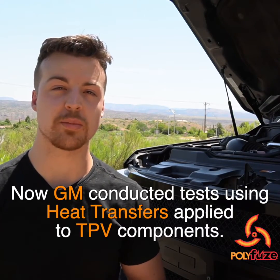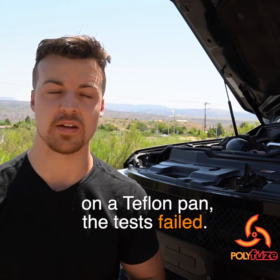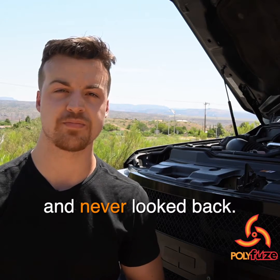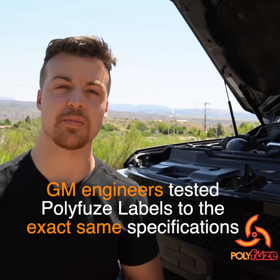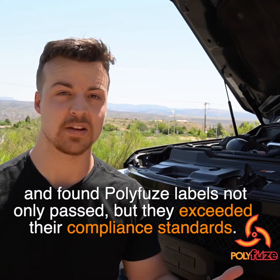GM conducted tests using heat transfers applied to TPV components, but the process is just like trying to stick a label onto a Teflon pan — the tests failed. That's when they discovered Polyfuse fusion labeling technology and never looked back. GM engineers tested Polyfuse labels to the exact same specifications and found they not only passed but exceeded their compliance standards.